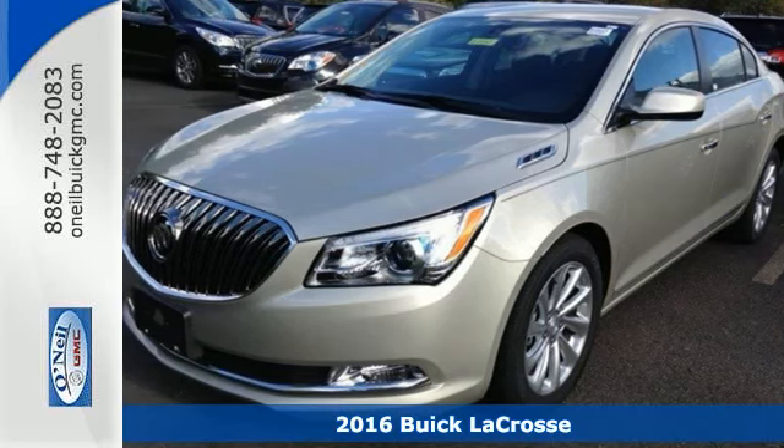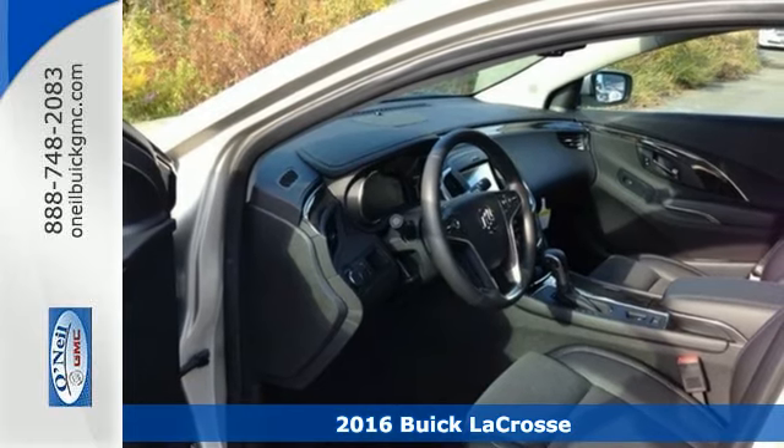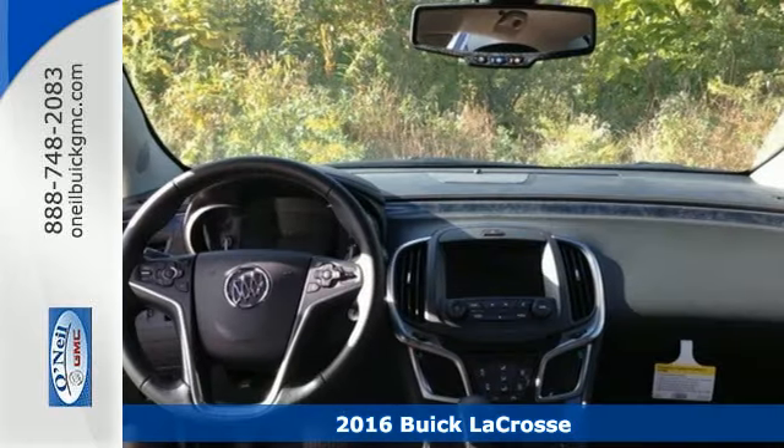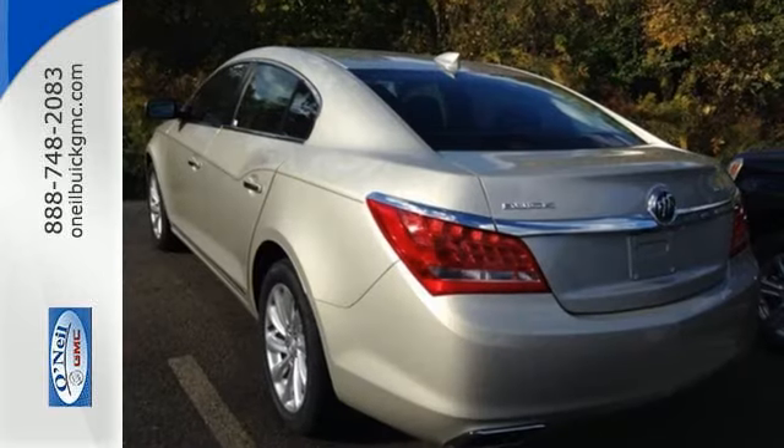Here's a 2016 Buick LaCrosse. The captivating silhouette of this full-size sedan is sleek and dignified, just like the person behind the wheel. Even before you leave the house, remote start will make it a warm and welcoming environment.